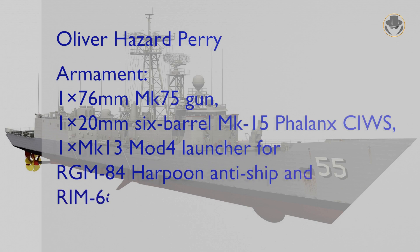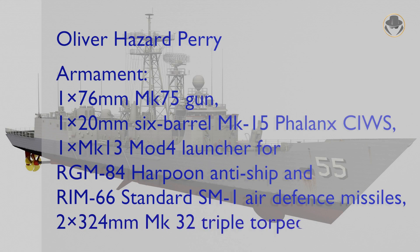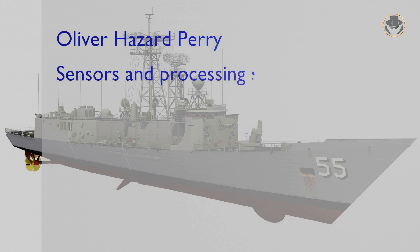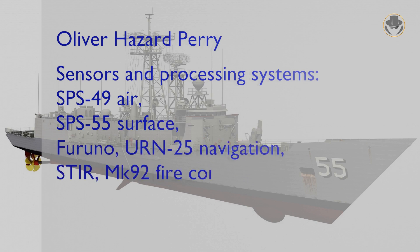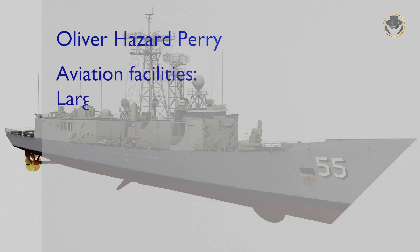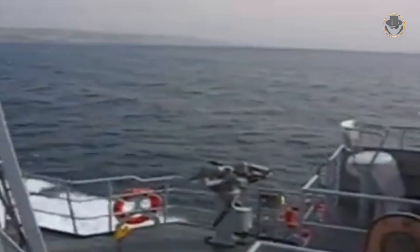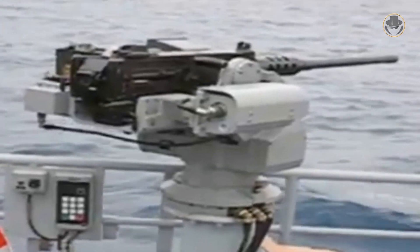The RIM-66 Standard SM-1 air defense and RGM-84 Harpoon anti-ship missile can be launched from the single-arm Mark 13 Mod 4 launcher of the Perry-class. There is also one 76-millimeter single-barrel Mark 75 gun and one 20-millimeter 6-barrel Mark 15 Phalanx close-in weapon system on the frigate. The ship has two triple 324-millimeter torpedo tubes. The Perry-class can carry two helicopters. Many users have equipped their ships with machine guns of various calibers. Australia had even integrated Typhoon remotely controlled weapon stations with 12.7-millimeter machine guns to its frigates, which it describes as the Adelaide-class.